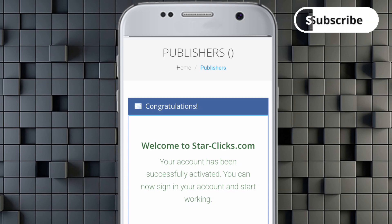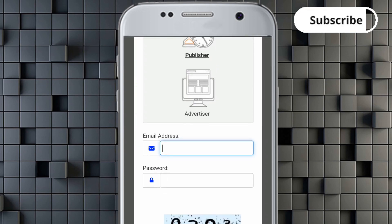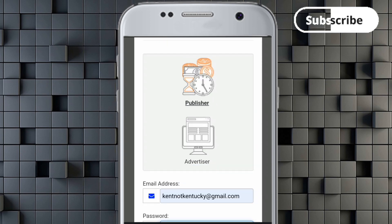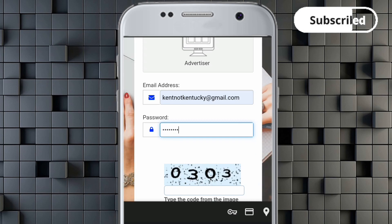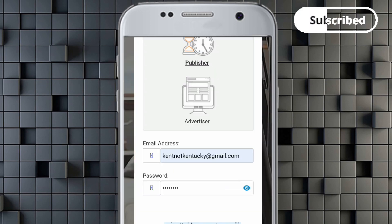After verifying the account by clicking the link, you'll be prompted to sign in again. Input your email address and the password you used during registration. That's why I said not to use a very hard password — just make sure it's strong. Input the CAPTCHA code — 0303 — then click Sign In, and you're good to go.